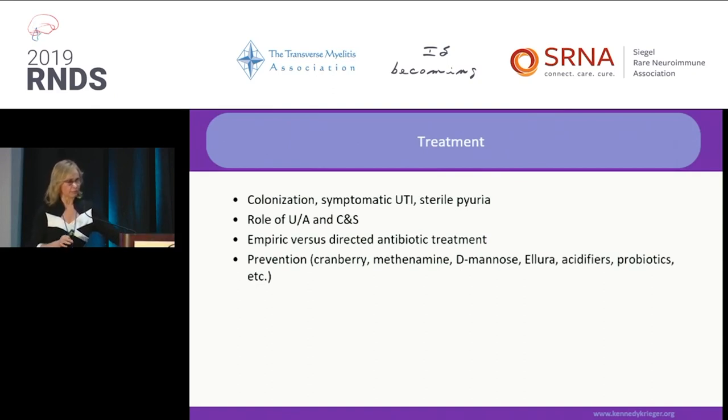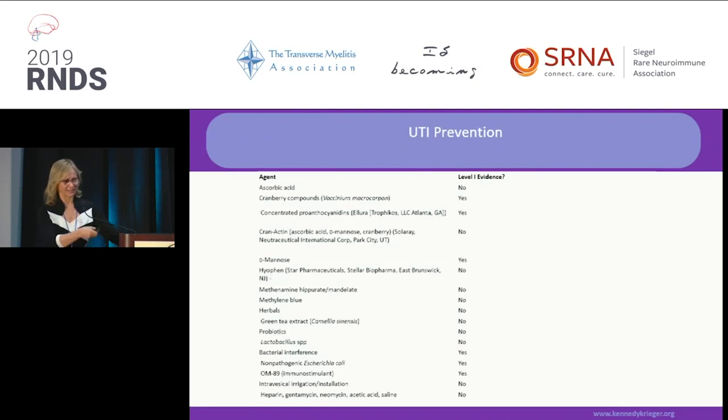Directed antibiotic treatment is always best over empiric treatment. For prevention, there are several options: cranberry, methenamine, D-mannose, Allura, urinary acidifiers, and probiotics. The level of evidence is documented in the slides — where you see a 'yes,' there are controlled studies showing it works for UTI prevention.